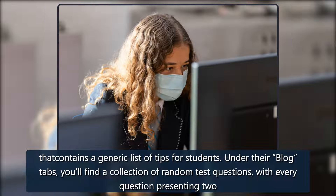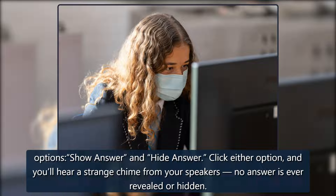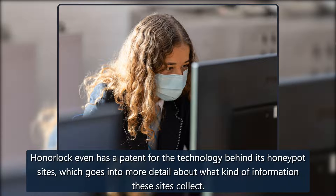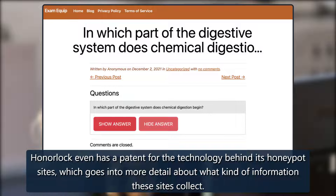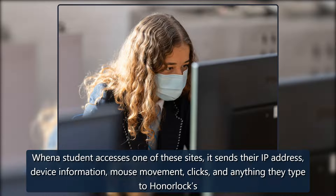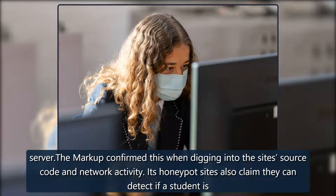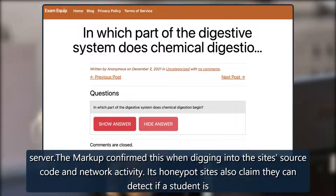Under their blog tabs, you'll find a collection of random test questions, each presenting two options: show answer and hide answer. Click either option and you'll hear a strange chime from your speakers — no answer is ever revealed or hidden. HonorLock even has a patent for the technology behind its honeypot sites. When a student accesses one of these sites, it sends their IP address, device information, mouse movements, clicks, and anything they type to HonorLock's servers. The Markup confirmed this by digging into the sites' source code and network activity.